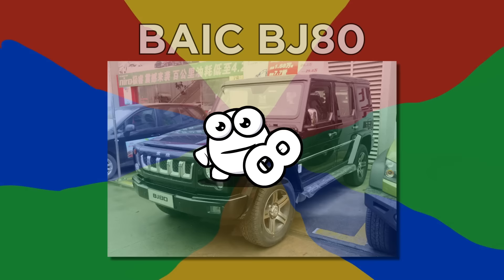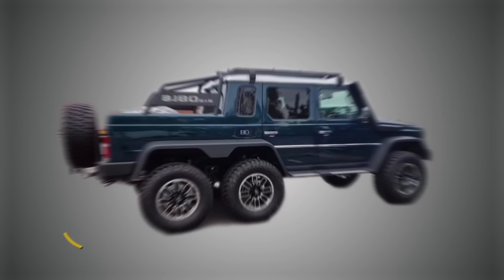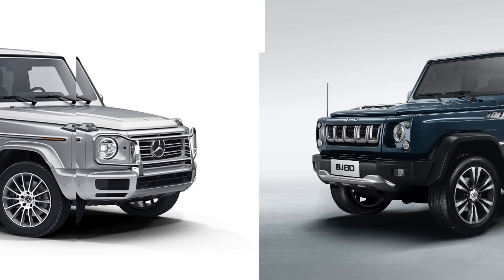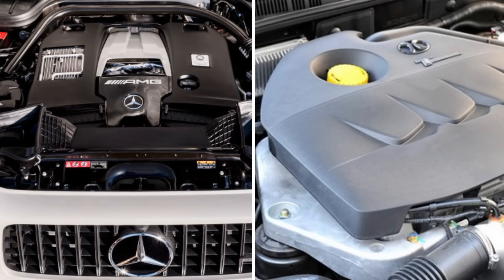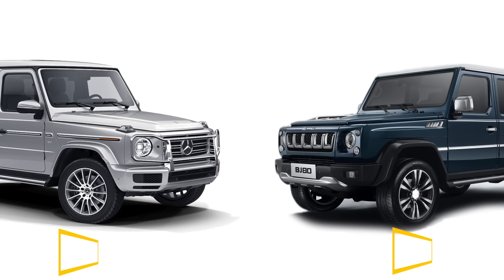Number 8: BAIC BJ80. This isn't the Mercedes G-Class — it's the BAIC BJ80. This ripoff is unmistakable because of its shape and the fact that both vehicles look ready to tackle anything. In 2018, BAIC also rolled out a 6x6 version channeling AMG's G63 6x6 pickup. China's military named it the most reliable off-road vehicle, but this seems questionable, since the AMG version has a twin-turbocharged V8 producing 544 horsepower, while the BJ80 has a 2.3-liter turbocharged inline-four producing 250 horsepower. Of course, cost played a factor, as the BJ80 is much cheaper.